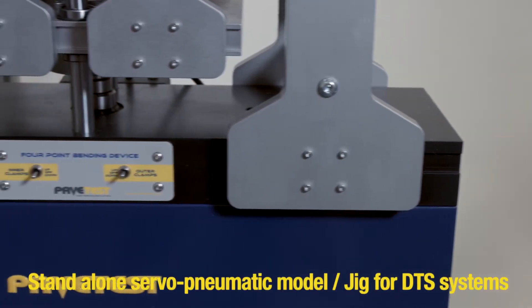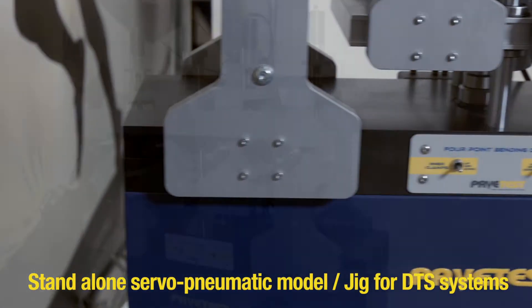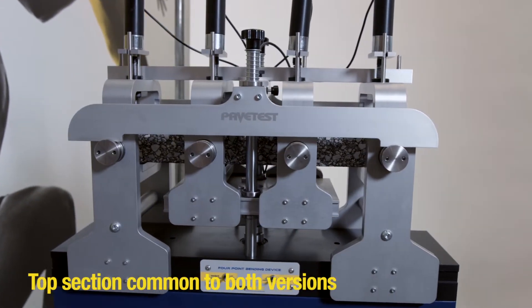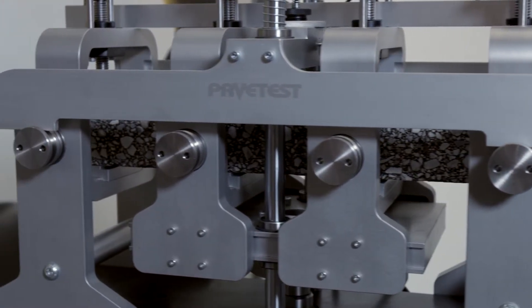The four-point bending device is available as a stand-alone servo-pneumatic unit or as a jig that can be fitted in the DTS-30. The top section of the machine is common to both versions, enabling us to reduce inventory and benefit from economies of scale.